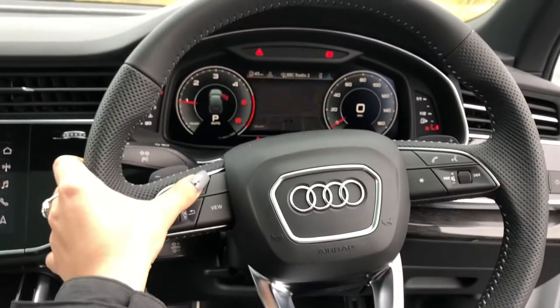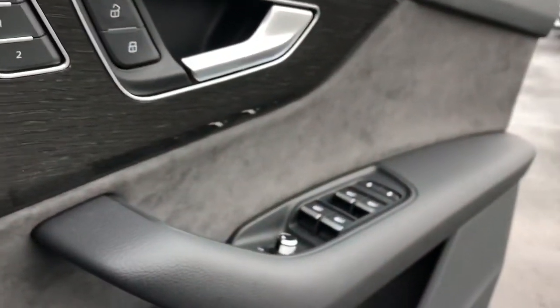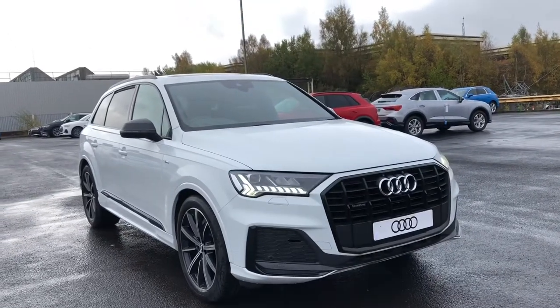Virtual cockpit controlled by Audi's flat-bottomed multifunctional steering wheel. Here we have automatic lights and the electric door mirror controls. And we can't forget the really nice panoramic glass sunroof.